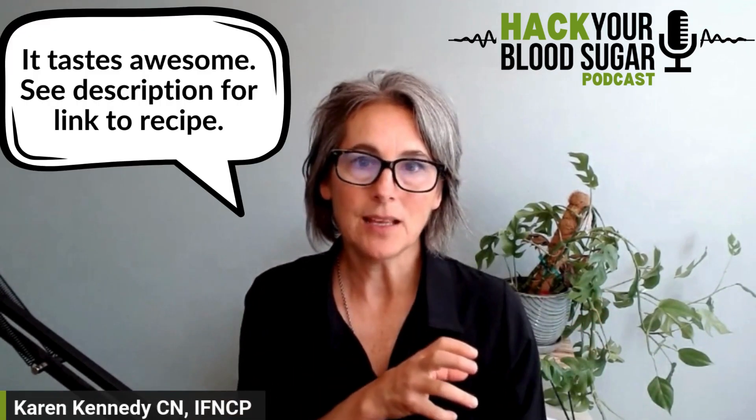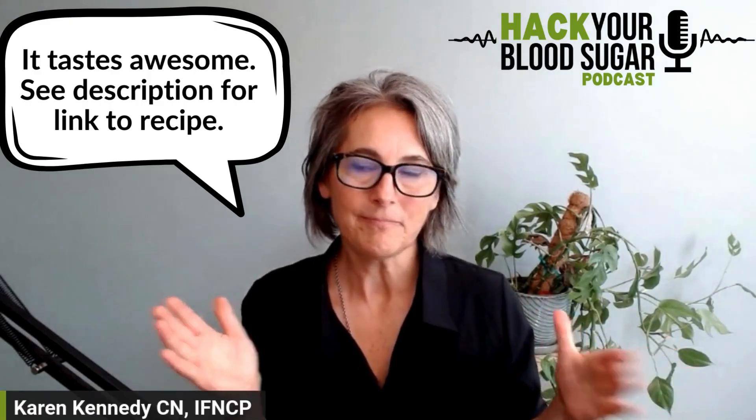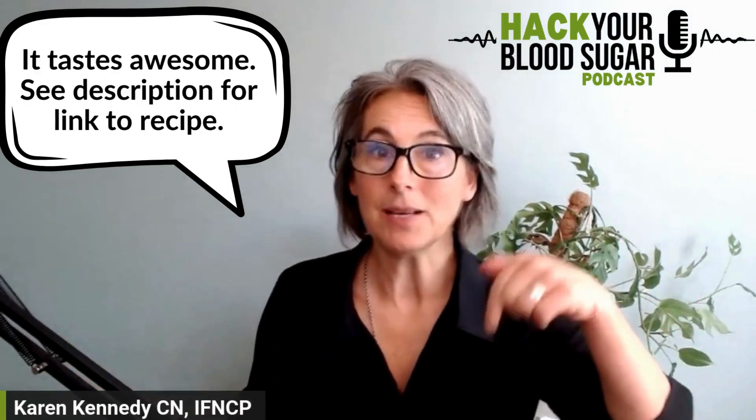Unsweetened soy milk also works and won't spike your blood sugar. Personally, I make a homemade walnut cashew milk with some dates, vanilla, and cinnamon — I make about a week's worth at a time and it makes a really creamy coffee creamer. The dates give it just a tiny bit of sweetness, but when I drink it even on an empty stomach it doesn't raise my blood sugar. I'll link to that recipe because I think it's a really good one.